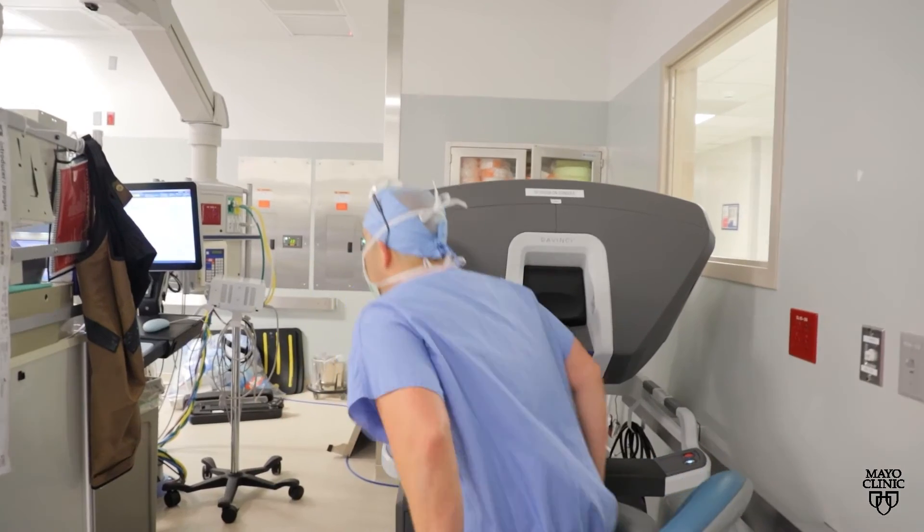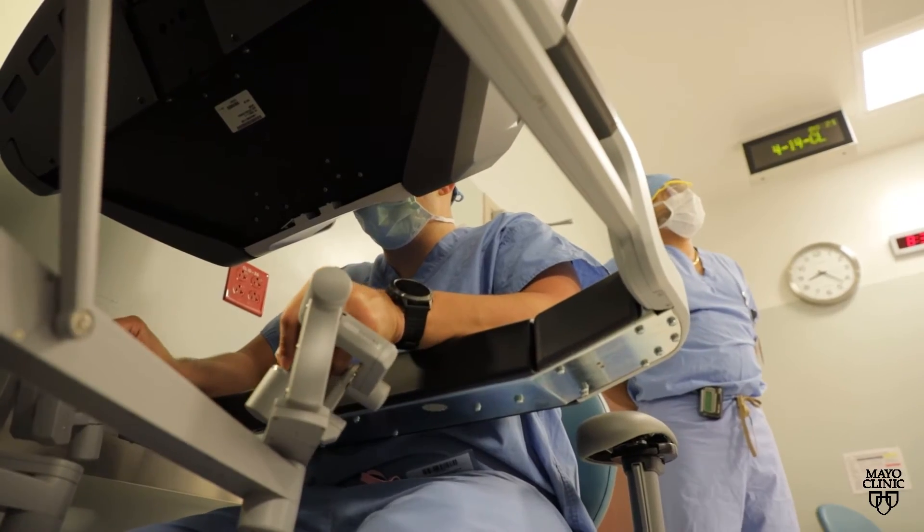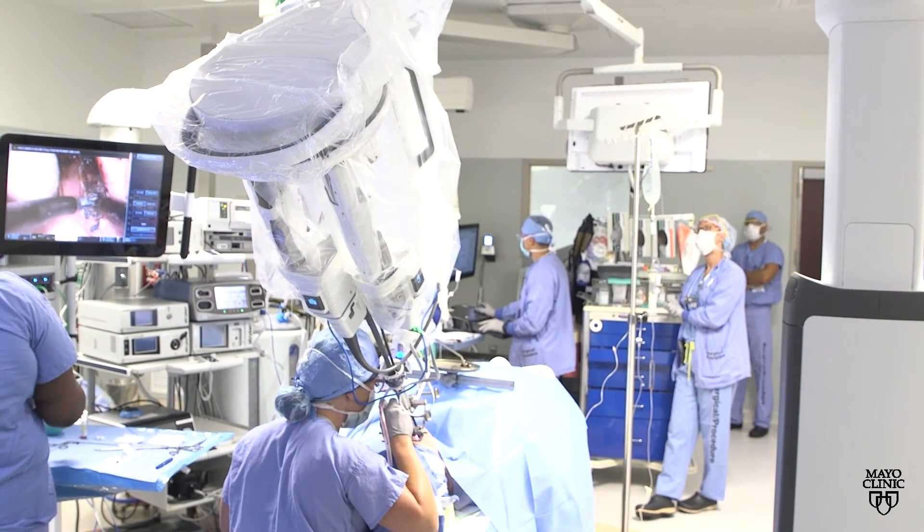We're talking about big open surgeries versus minimally invasive surgeries, where we can access these difficult locations using technology such as the surgical robot, and having less impact on breathing, speaking, and swallowing.